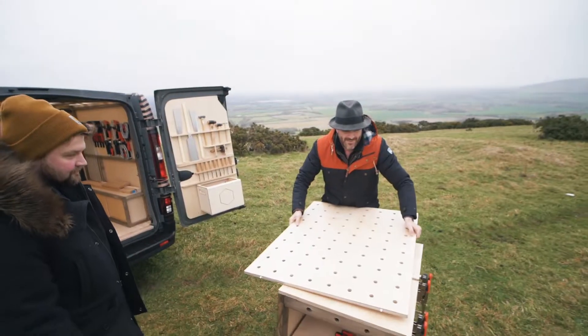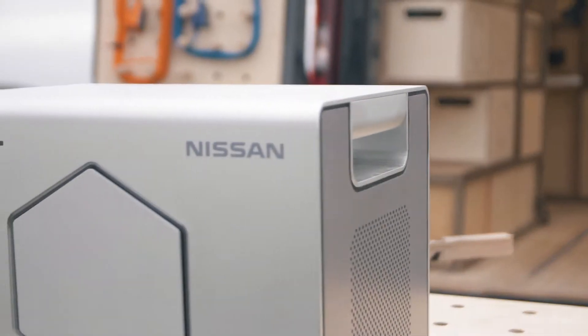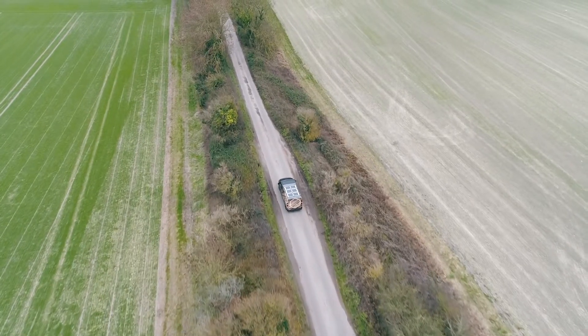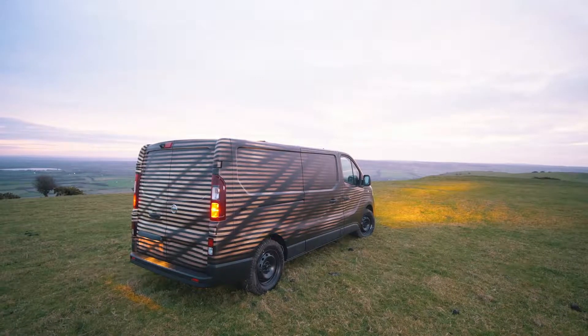Up until this point, if you're working on site with power tools, you either needed a generator or mains power. Suddenly this opens up a new world. You can power it through solar power, but you can take it anywhere and power some really powerful tools.